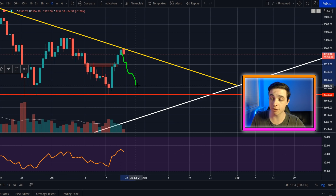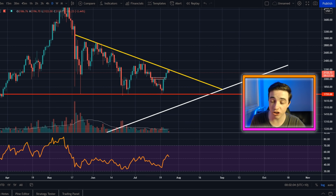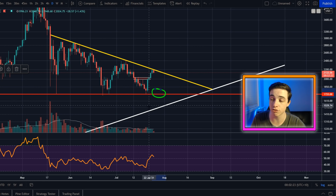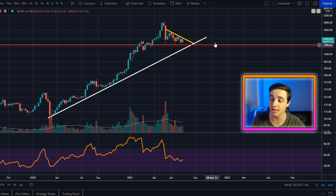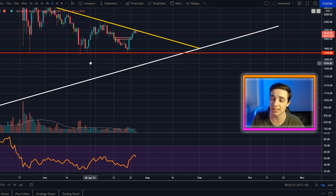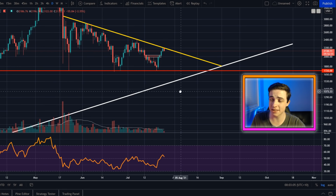Especially if Ethereum comes back down to roughly around $1,800 US dollars, that is my accumulation zone. Now talking about the bearish scenario — if we cannot hold the important level at around $1,700 US dollars, that is huge support on the daily time frame. If we cannot hold above $1,700 to $1,800, we do have some short-term support at around $1,500 to $1,600. The technical price target for this descending triangle pattern is around a 40% move to the downside, which would bring us down to potentially around $1,000 to $1,100.